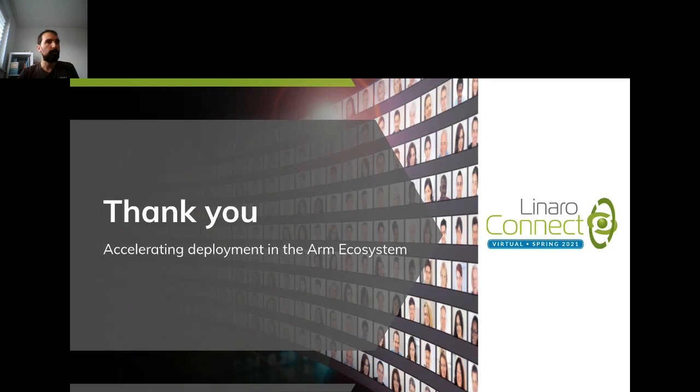Thanks Servando. We have a minute left if someone wants to put something in the chat — that was a great talk. Okay, seems it was all perfectly clear, so thanks to everyone. We'll close this session now and the next one will start in five minutes.